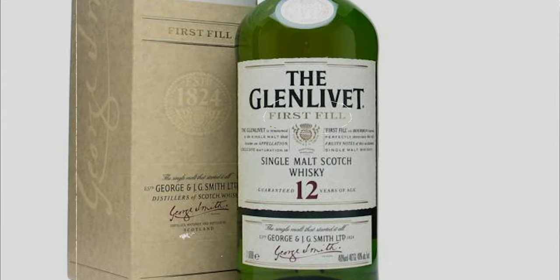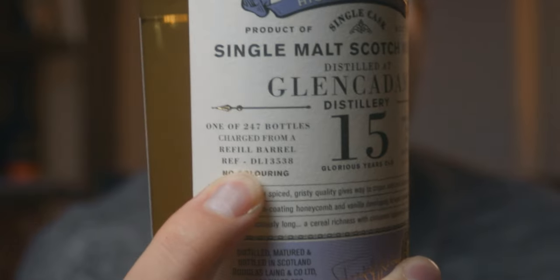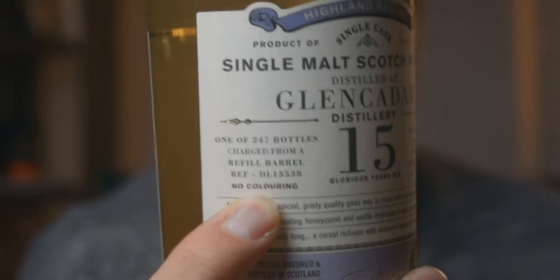One quick note about casks: when they first put Scotch into a used barrel it's called the 'first fill' — and that's actually where the name of this channel comes from, it's a pun on my name. They'll empty that out and often put Scotch in again, and that's called a 'refill.' Sometimes you'll see this on the bottle. On this independent bottling bottle you can see the words 'refill cask,' meaning the barrel had a different Scotch in it before — they emptied that out and then put this whisky into it.